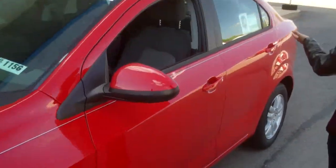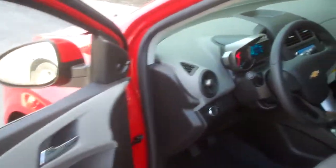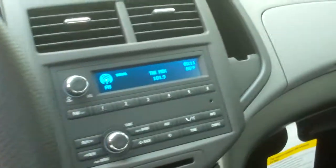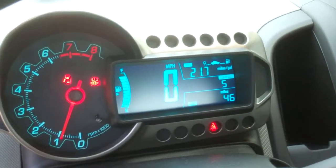It's also equipped with 5-star. On the inside we have power locks. We do have your AM FM stereo. We do have a cool gray printed cloth interior. And we do have an information center on here.